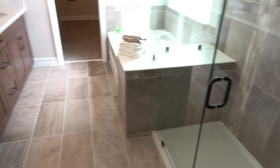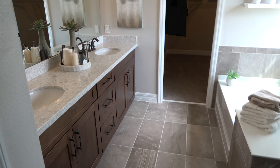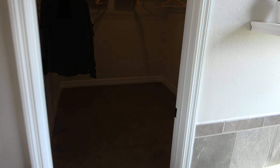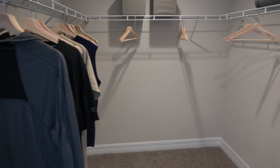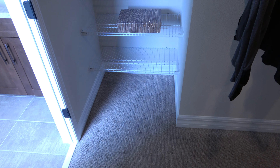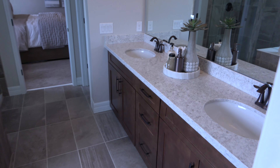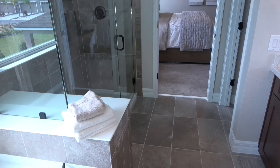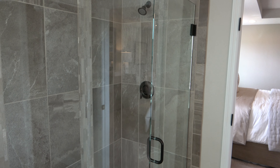Here's your shower, your tub, and here's your toilet. Let's go check out the closet — boy, this closet is like the size of a bedroom. And there we go, two sinks. Nice little shower.